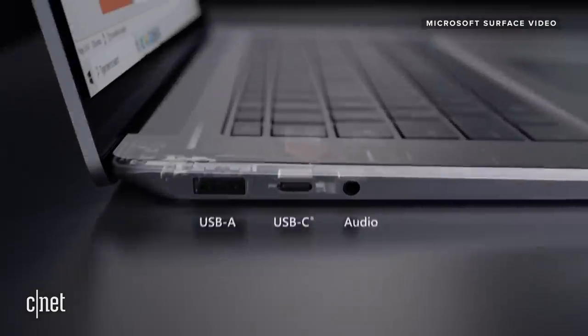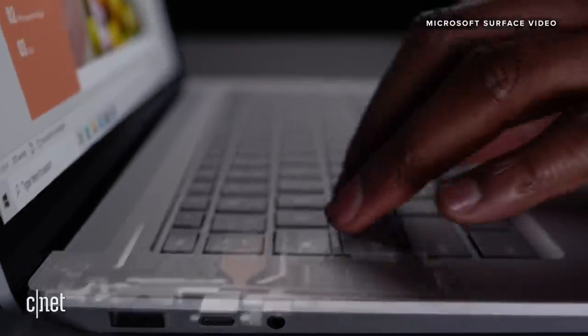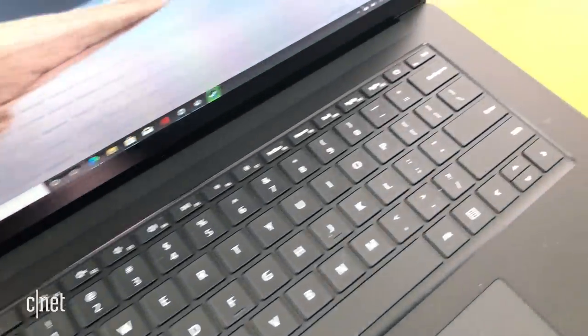The ports are the same — you get a regular USB-A and a USB-C, but no Thunderbolt. Also, there are no LTE options on this, even though that is an option on a lot of the other Surface products, just not the Surface Laptop.